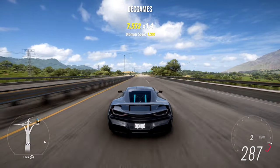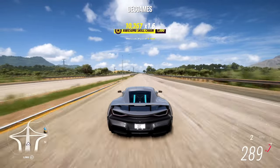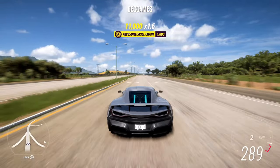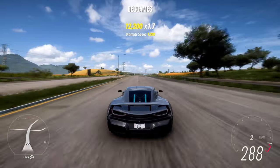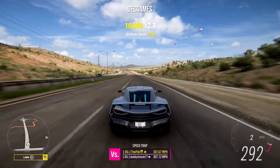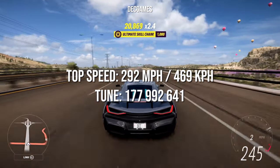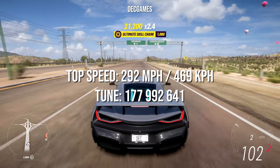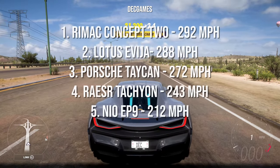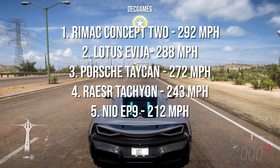And for the Rimac Concept Two tuned — it surpasses 288, reaching 292 miles an hour, making it the clear winner of the top speed challenge once again.